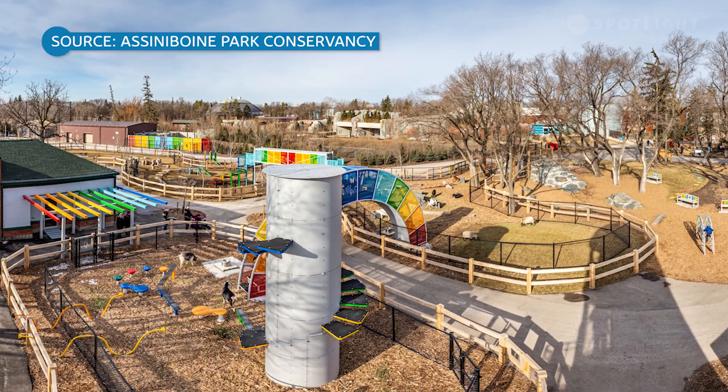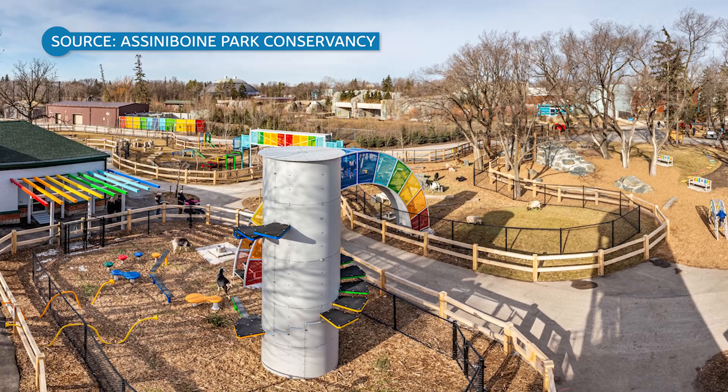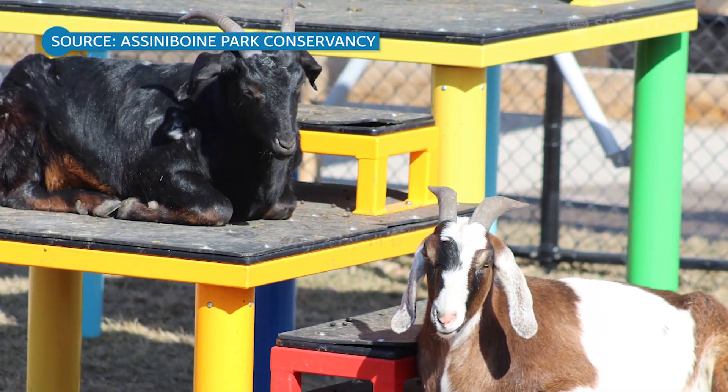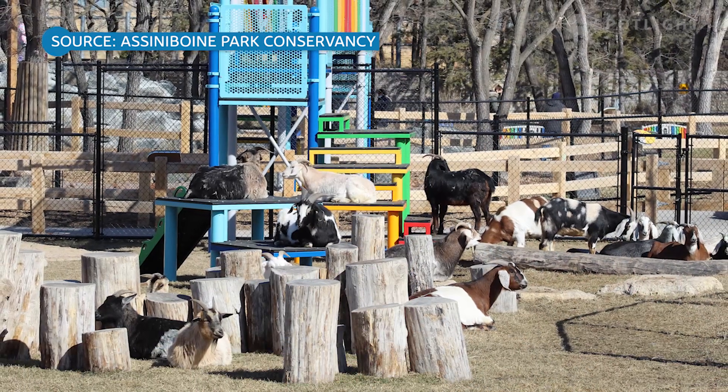Is that a big part of why the zoo decided to bring it back? We have been going through about a decade of change at the Assiniboine Park Zoo — people will be most familiar with the new Journey to Churchill exhibit — but there have been many other improvements made over the past 10 years, and part of that redevelopment plan included plans for an exhibit like this.